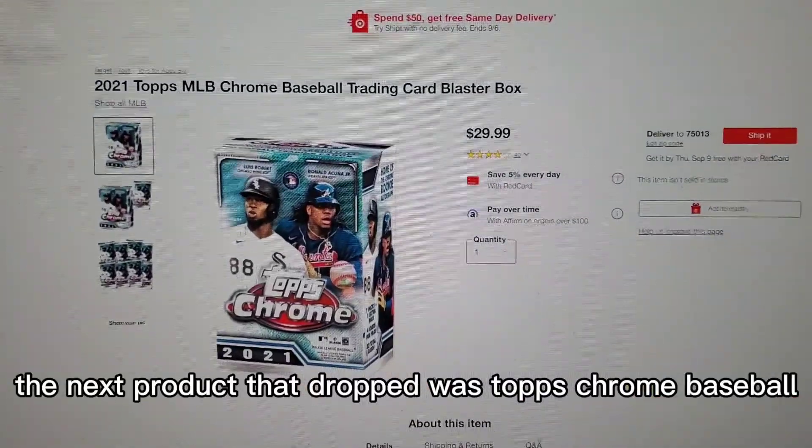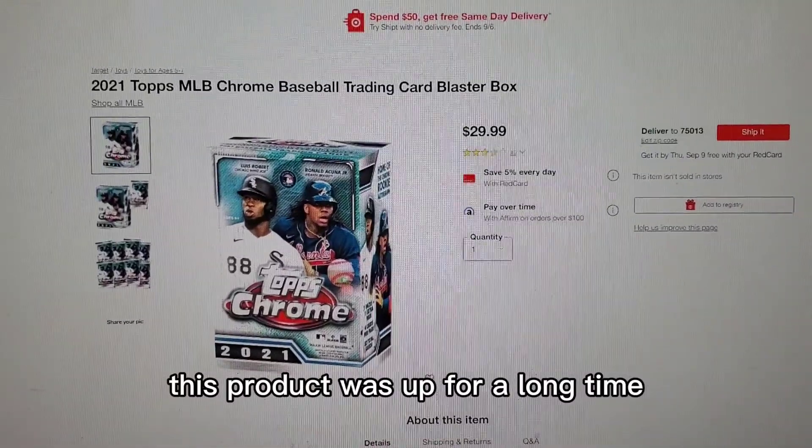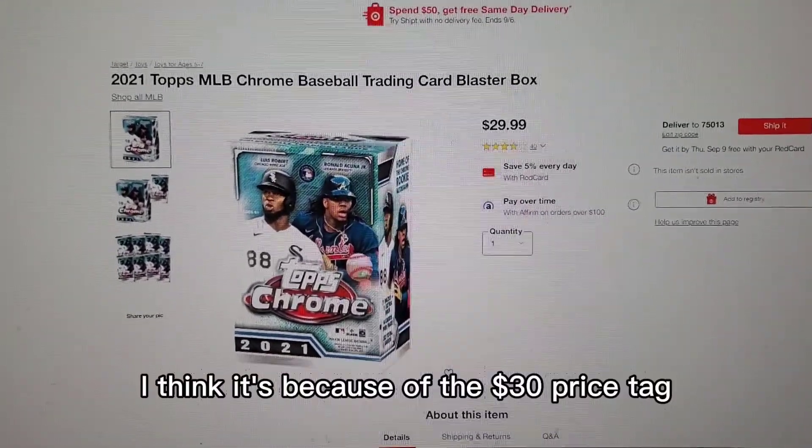The next product that dropped was Topps Chrome Baseball. This product was up for a long time. I think it's because of the $30 price tag.